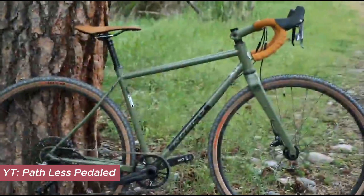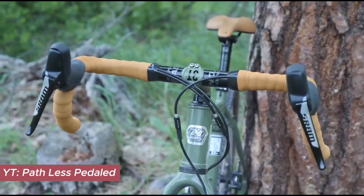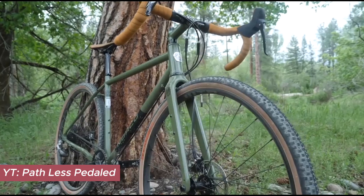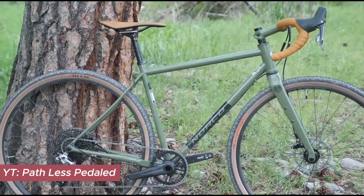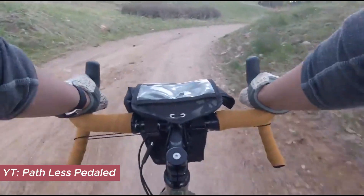The Norco Search XR steel brings versatility with three spec levels, all sharing the same durable Reynolds 725 steel frame set and carbon fork. For those seeking a bit of displacement practicality on their rides, the Norco presents a compelling option.